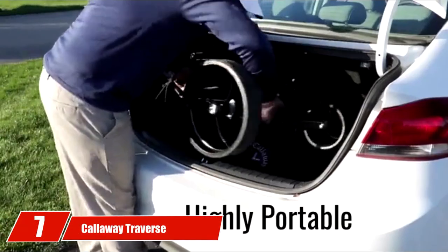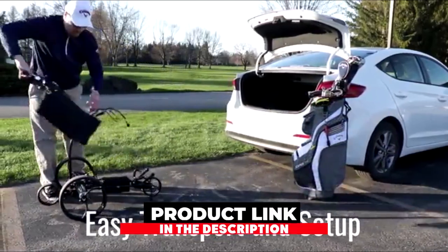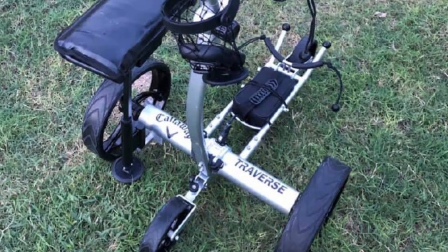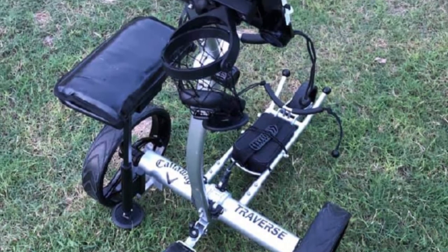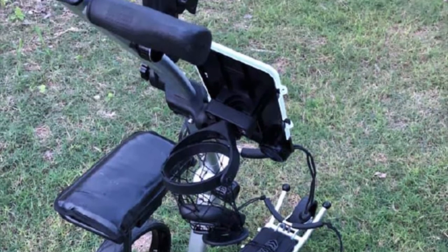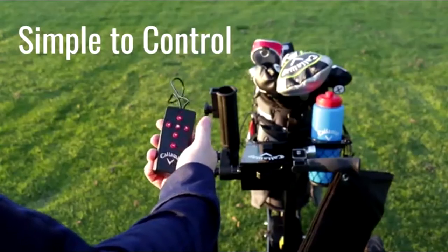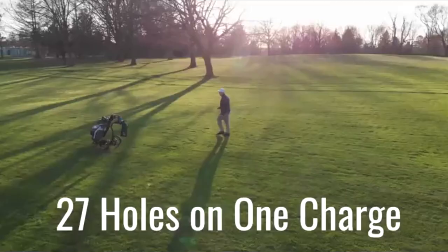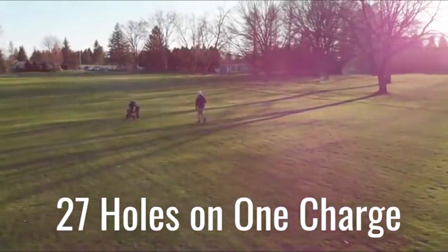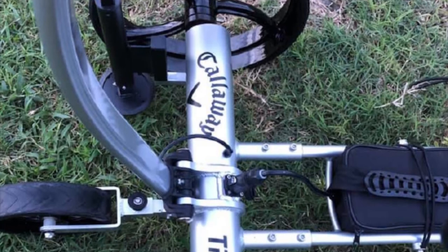Moving on to number 7, the Callaway Traverse Electric. Callaway is one of the most prominent brands investing resources in an electric golf stroller. The Traverse Electric is an indispensable product for many of the world's top golfers, suitable for Callaway enthusiasts who want more remote entertainment and practical competition experiences. The Callaway Traverse golf cart stands out from its competitors in its ability to provide a large storage area — it is the most well-stocked electric golf cart you've ever seen, allowing you to keep plenty of accessories while playing golf.